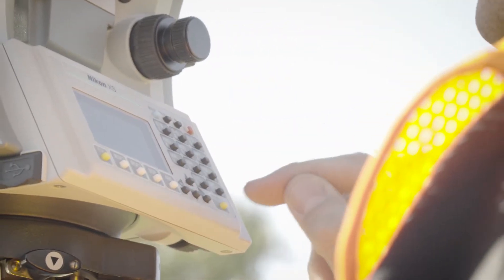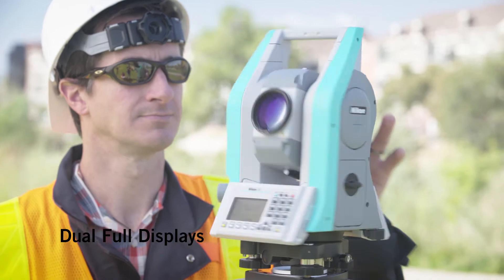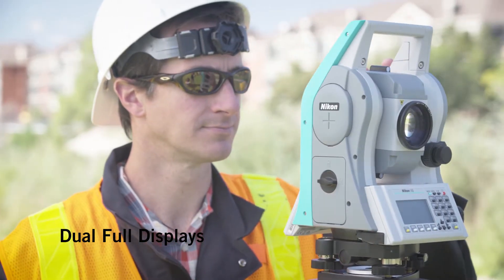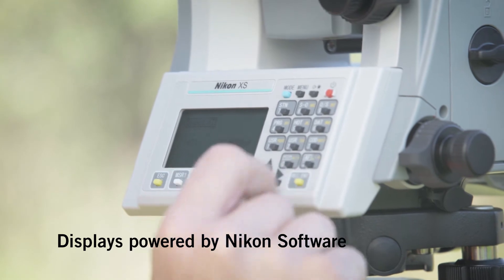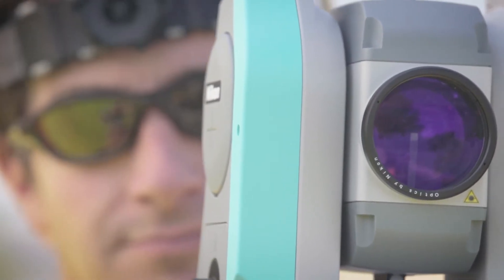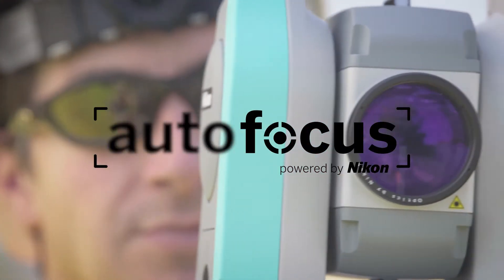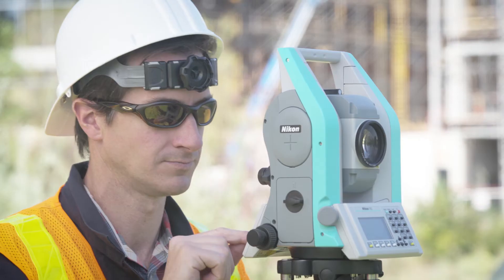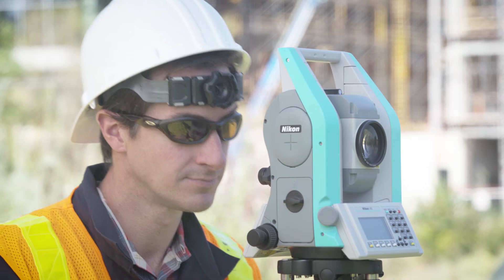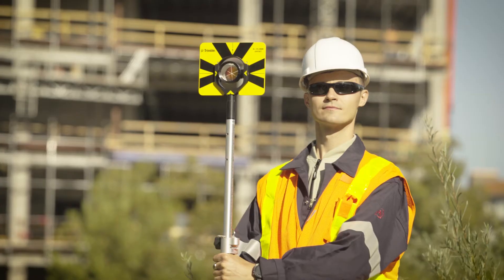ProDesign continues to be a best-in-class, dual-face, crisp and vivid color display, so you can clearly see and use Nikon onboard Total Station software. That software powers a world-class autofocus optic system with a substantial 800-meter EDM. You get crisp optics and accurate measurements, even in low-light environments.